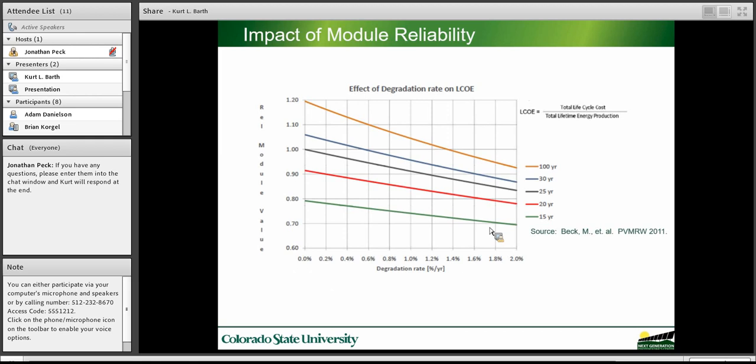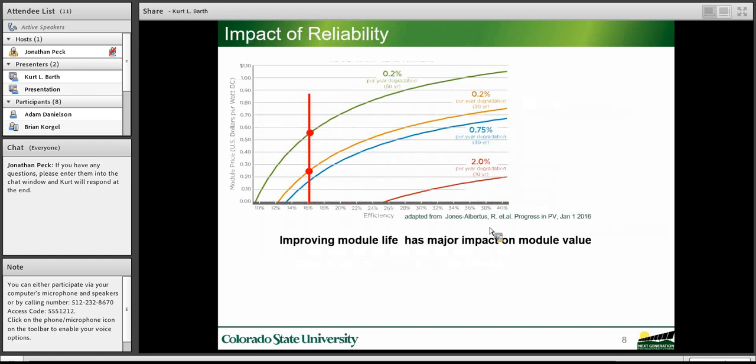Module reliability directly impacts the levelized cost of energy — the cost of electricity from solar taking all costs and aspects into account. This is a generalized curve showing a generic calculation for modules with a degradation rate. Less degradation means better LCOE, showing significant opportunity.